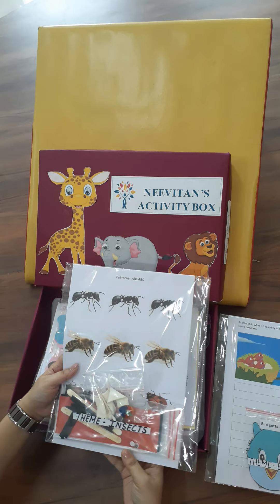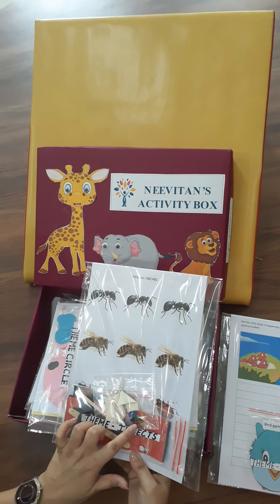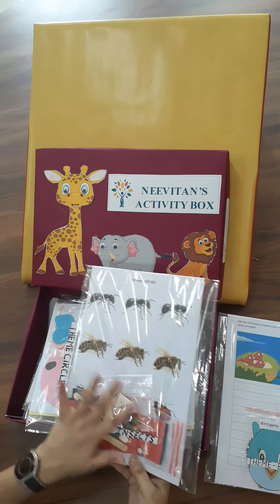And look at the craft alongside. There are earbuds and a balloon and a pom-pom too. Sounds exciting!